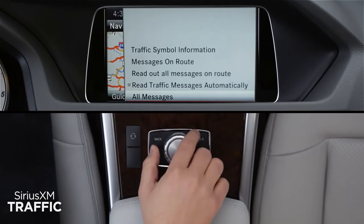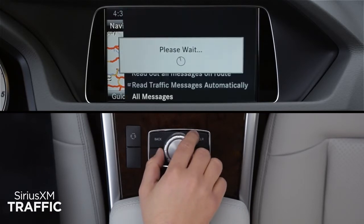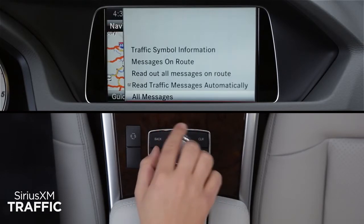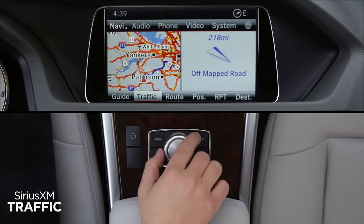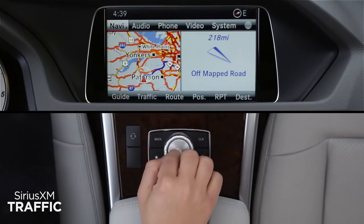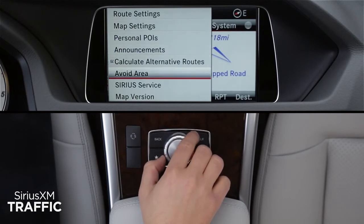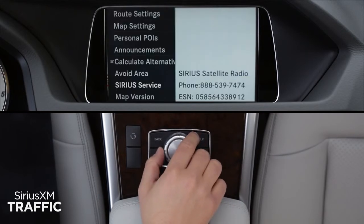Selecting All Messages will show you a list of all incidents in your general area. If you ever need to find your radio's unique ESN, or electronic serial number, select the Navi menu, then Sirius Service. Write the ESN down in case you ever need to call Sirius XM Listener Care. Some models use a different ESN for Sirius XM traffic and radio.